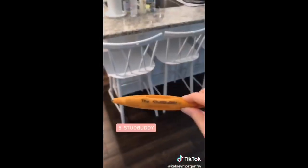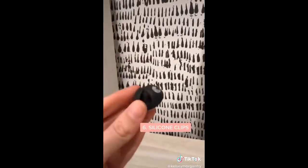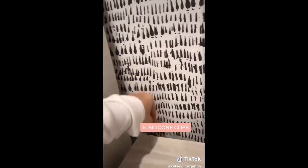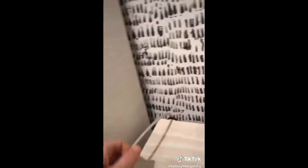This is the most amazing stud finder - if you rub it on the wall it will instantly find a stud. We have these little silicone clips behind our nightstands, and then we hook our chargers to them so we'll never lose the cord again.